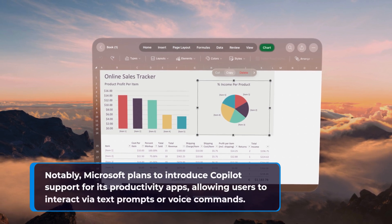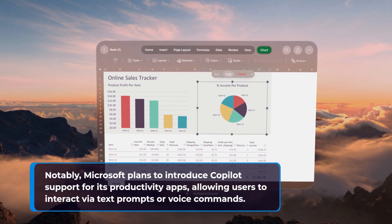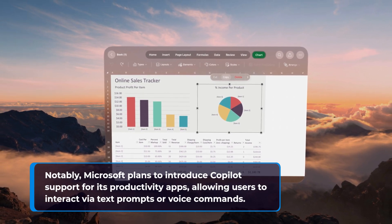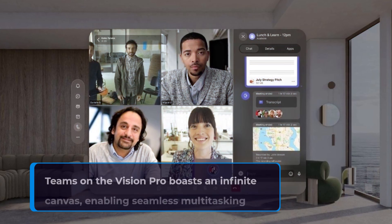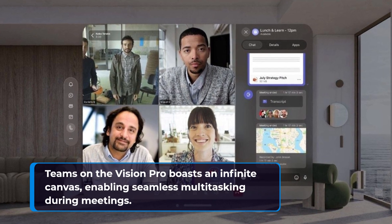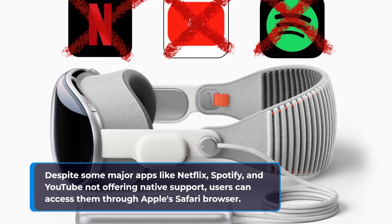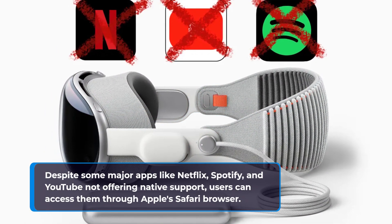Notably, Microsoft plans to introduce co-pilot support for its productivity apps, allowing users to interact via text prompts or voice commands. Teams on the Vision Pro boasts an infinite canvas, enabling seamless multitasking during meetings. Despite some major apps like Netflix, Spotify, and YouTube not offering native support, users can access them through Apple's Safari browser.